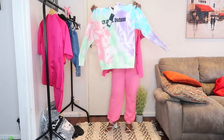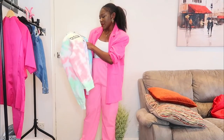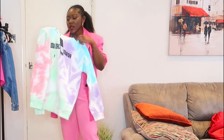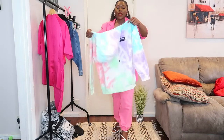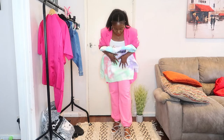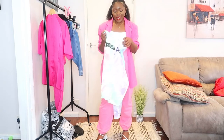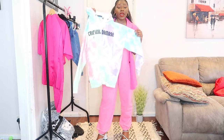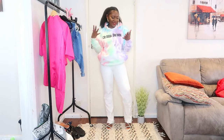Next thing I got is this tie-dye sweatshirt. It says 'Criminal Damage' on it. I got it in a size medium — maybe I should have gone large — but I love the colors on it, which is why I got it. I'm not going to wear it on these joggers because I feel like it would look too loungewear-ish. I'm going to be wearing this on a pair of jeans — let me pop that on and I'll be right back.